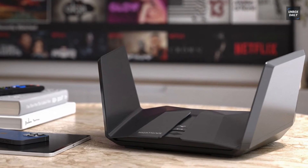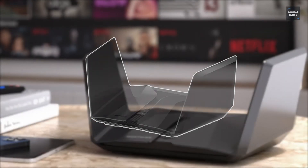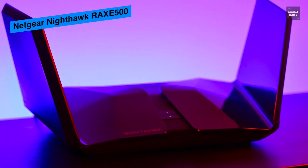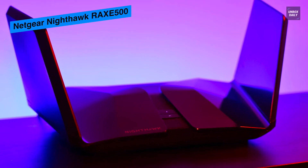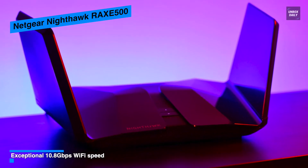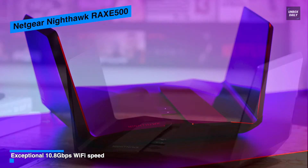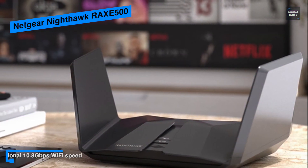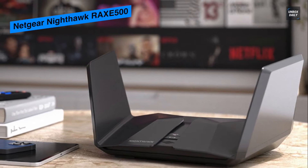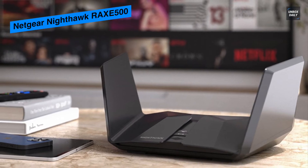Next is the Netgear Nighthawk RAXE500. It has the same unique design as the RAX80 and RAX120 Wi-Fi 6 routers. Its metallic black enclosure has two wings that unfold, giving it a look reminiscent of a B2 stealth bomber. Each wing holds four internal antennas. It's the first router to support Wi-Fi 6E technology, allowing it to operate on the newly liberated 6 GHz band that offers wider channels, faster speeds, and less congestion for workloads and clients.